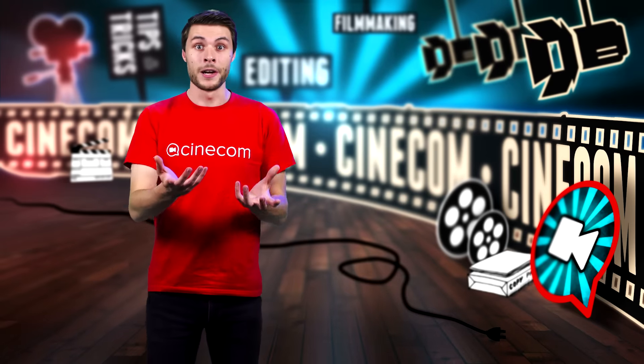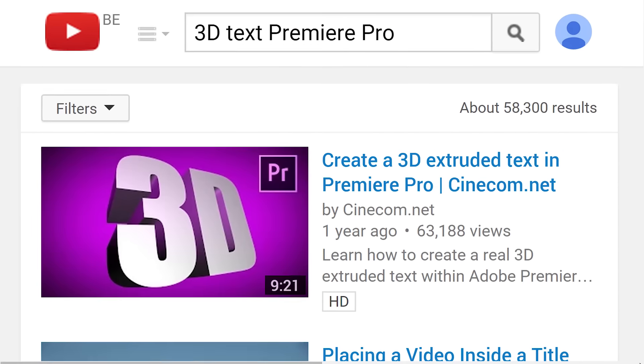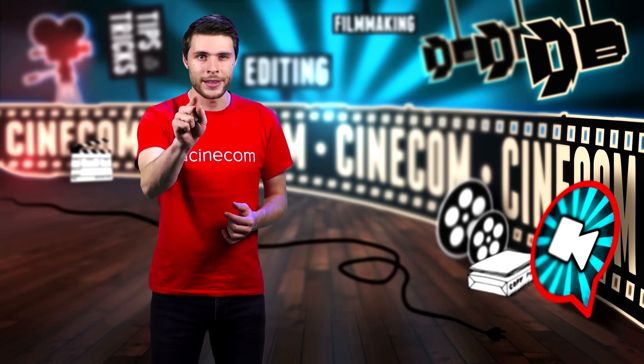Some of my popular videos are '10 Tricks with a Camera Slider' and 'How to Make a 3D Text inside Premiere Pro.' If you haven't already, definitely check them out.